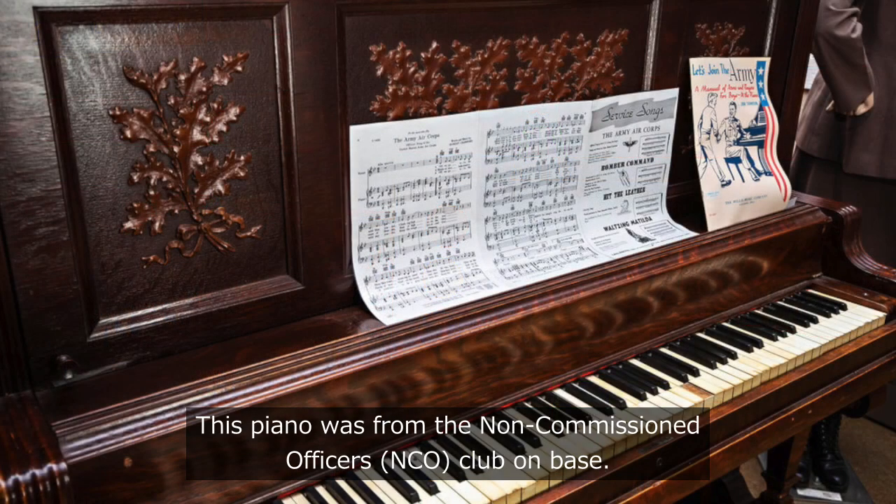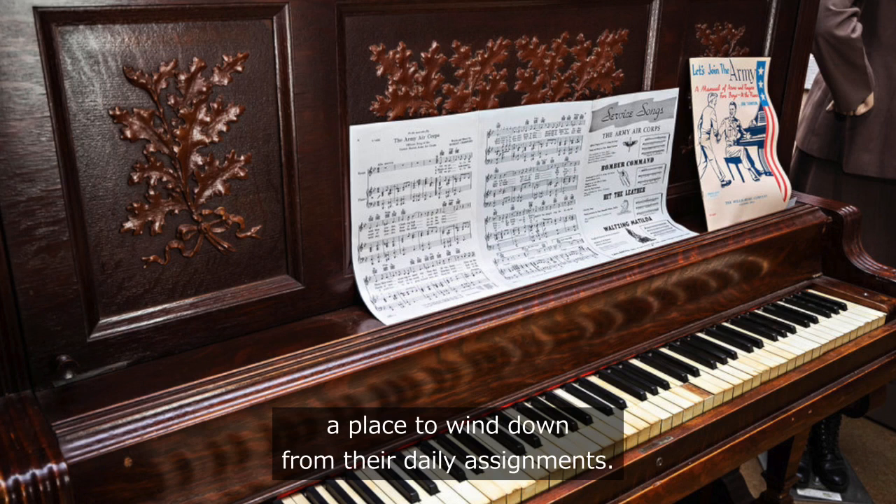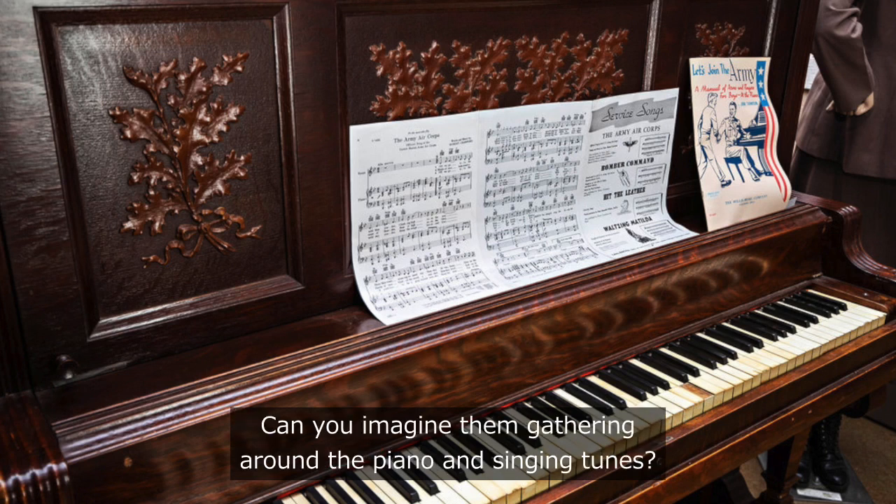This piano was from the non-commissioned officers' (NCO) club on base. Base clubs were segregated by enlisted and officers, but allowed service members a place to wind down from their daily assignments. Can you imagine them gathering around the piano and singing tunes?